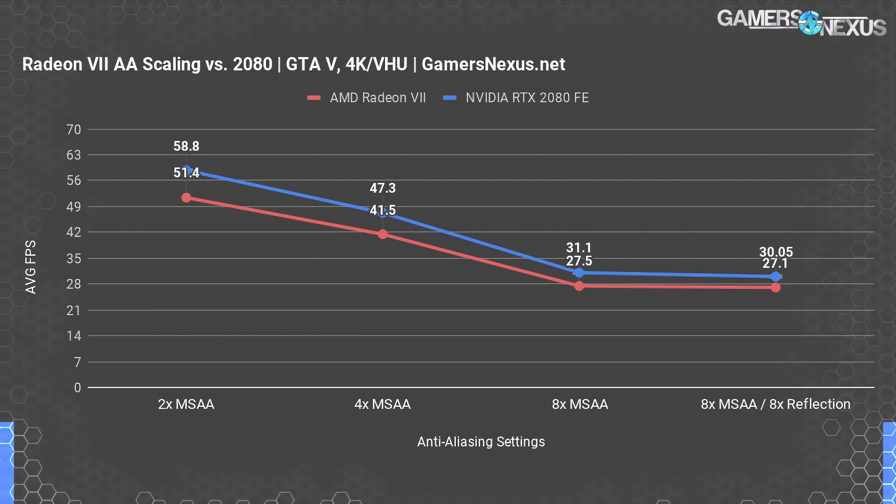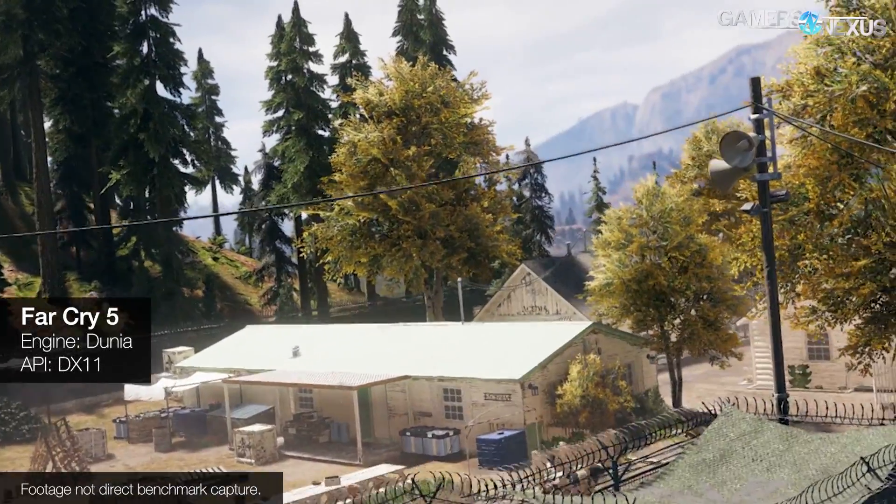This sort of reinforces the initial hypothesis from the review — that performance will be better at higher resolutions and heavier anti-aliasing. For reference, with the amount of test passes we ran, standard deviation run-to-run was about 0.3 FPS average, so these results are very accurate.